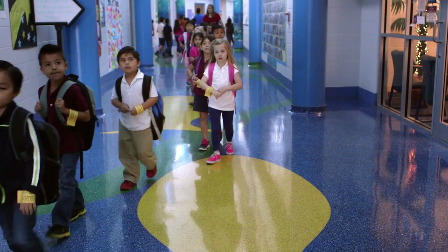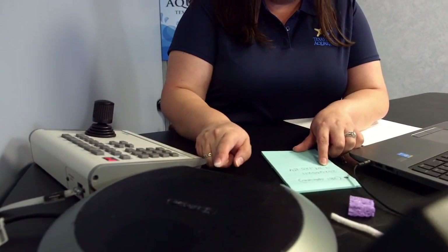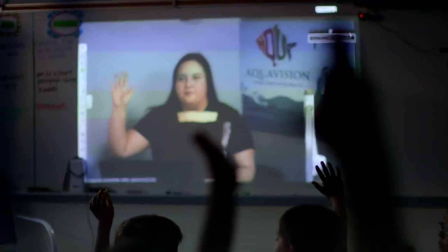The Texas State Aquarium offers this amazing distance learning program called Aquavision and it helps to bring the classroom to life. Flint Hills Resources envisioned a method that could help us expand our education programming to students across the United States and the globe. I am in a studio located at the aquarium and I project myself via the internet into the student's classroom.